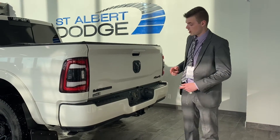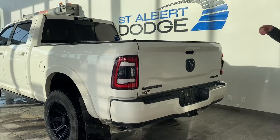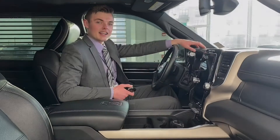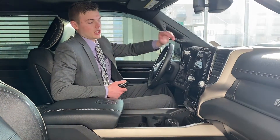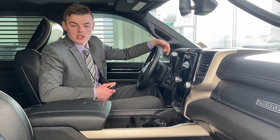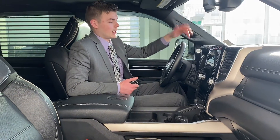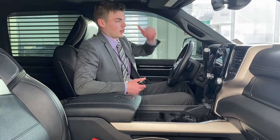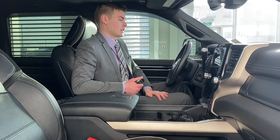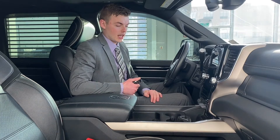Hey guys, thanks for joining me on the inside of this Ram Laramie — it's beautiful. It's got the big 12-inch touchscreen. You wouldn't believe it, but we didn't even detail this truck yet; it came in this clean. It's immaculate. Again, somebody took the time to put 3M on it and accessorize it the way that they have. Typically when people do that, they know what they have, and this one is definitely in that great of condition.